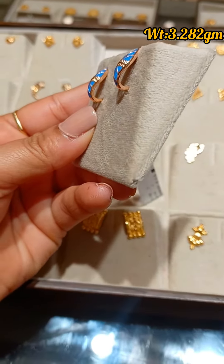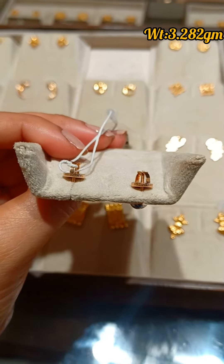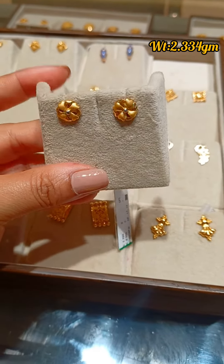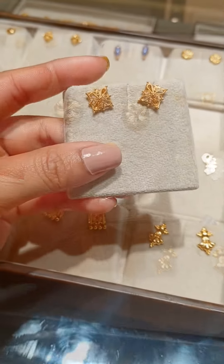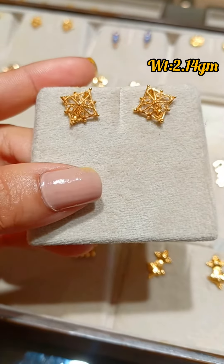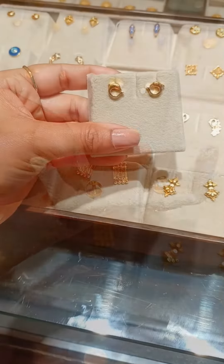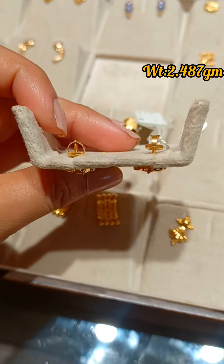Next up is this elegant cuff earring with blue enamel. This stud is in a flower motif along with rhodium polish and matte polish. All these earrings are crafted in exquisite 22 carat gold. Moving on to this cute dolphin stud earring.